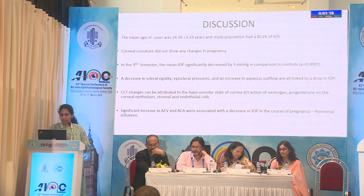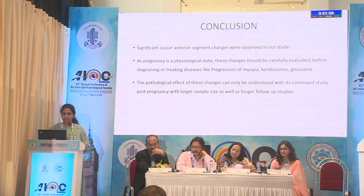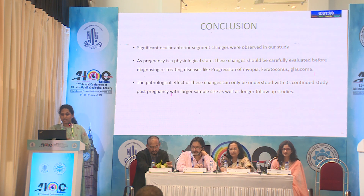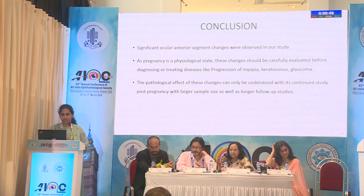Due to hormonal influence during pregnancy, there is a significant increase in anterior chamber volume and anterior chamber angle, associated with a decrease in intraocular pressure. In conclusion, significant ocular anterior segment changes were observed in our study. As pregnancy is a physiological state, these changes should be carefully evaluated before treating diseases like progression of myopia, keratoconus, or glaucoma. The pathological effect of these changes can only be understood with continued study post-pregnancy with a larger sample size and longer follow-up studies.